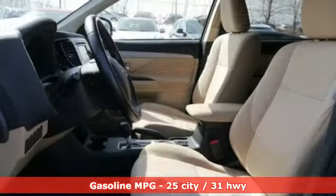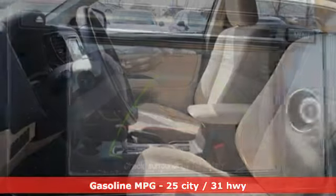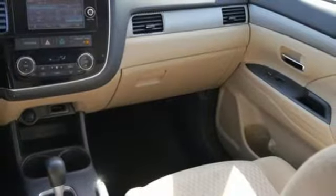Voice activation, smartphone wireless charging, dual zone climate control, driver and passenger front and seat mounted airbags, power windows, and front heated bucket seats.